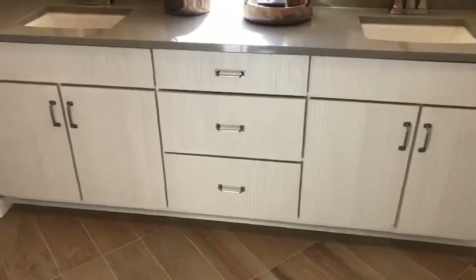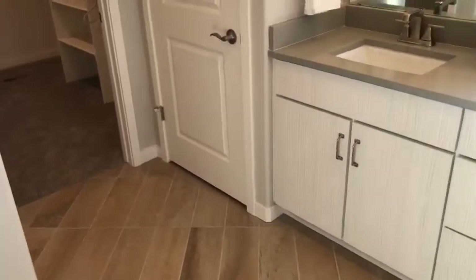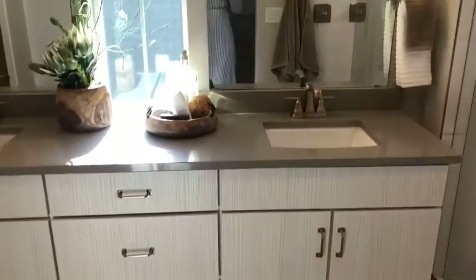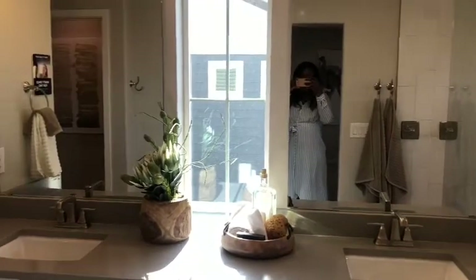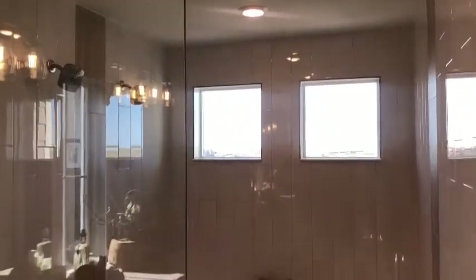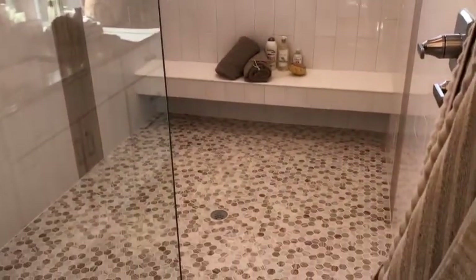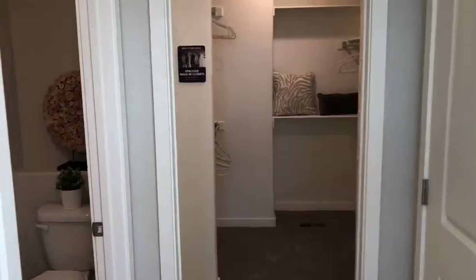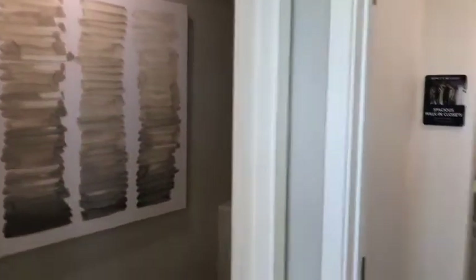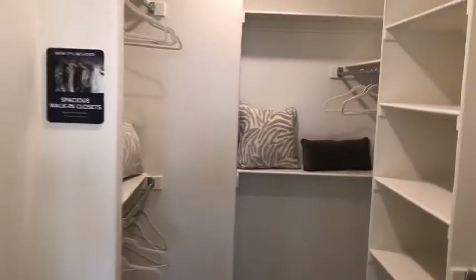I love the way this bathroom looks — it has the same cabinet as the kitchen cabinet. They have this huge shower; I think you can fit at least a couple of people in there. The master closet is huge, very big — bigger than mine, though smaller than other people's homes.